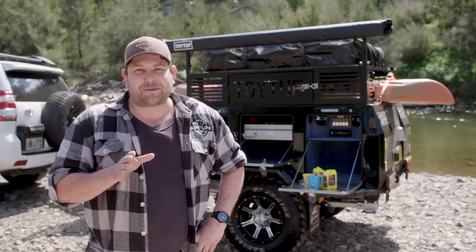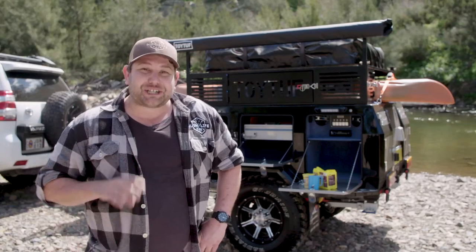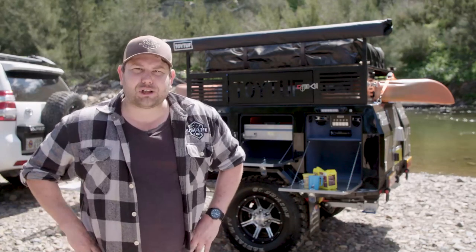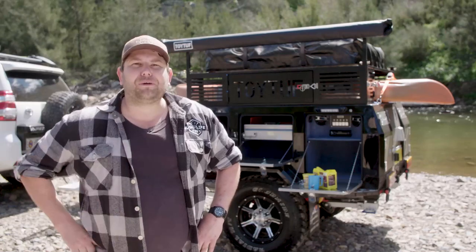I've taken a bit of a liking to this camper trailer, and I reckon you should pop down and check it out for yourself. You can see it in person at the showroom, or check it out online at www.signaturecampertrailers.com.au.